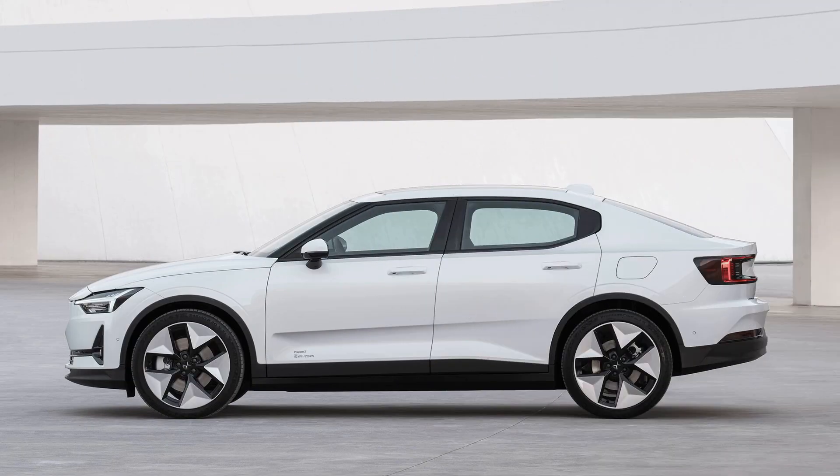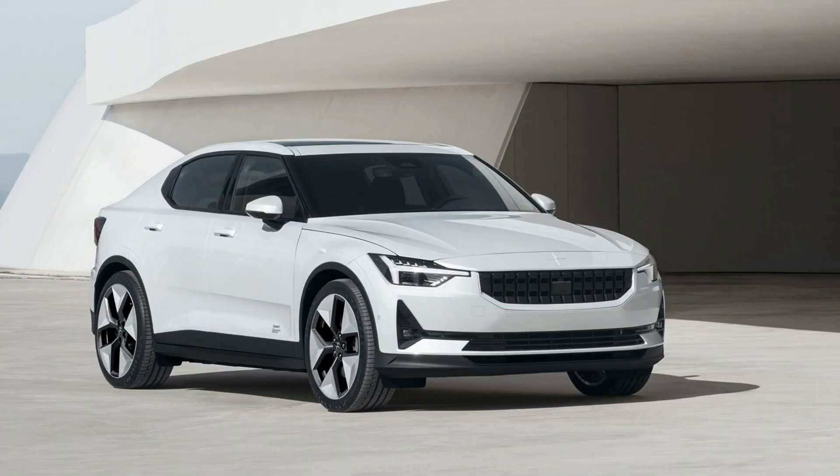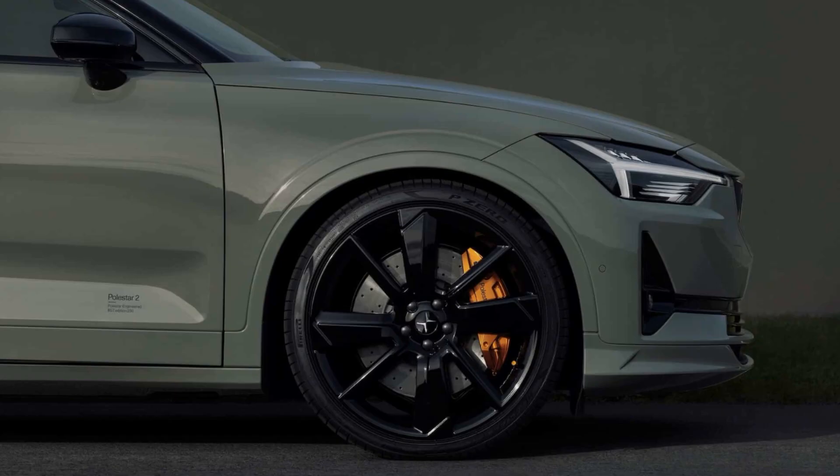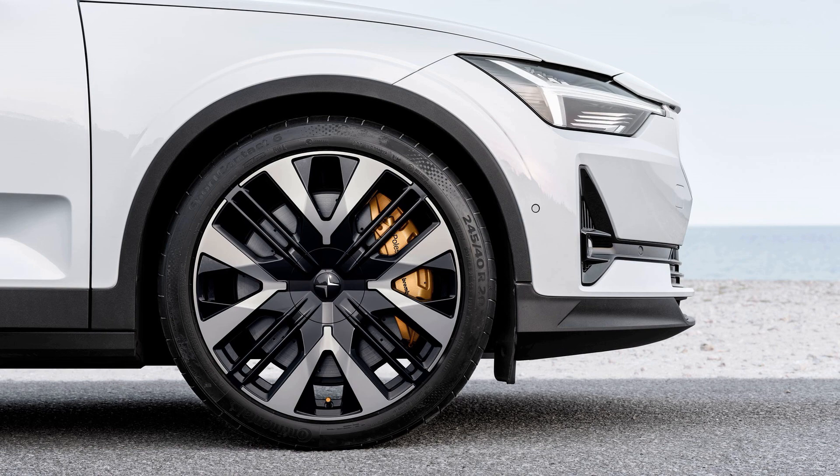Chassis upgrades include a 25mm lower ride height, Öhlins two-way adjustable dampers, a front strut bar, and 20% stiffer springs. It's also equipped with 21-inch forged wheels with Pirelli P-Zero tires that come as standard equipment.